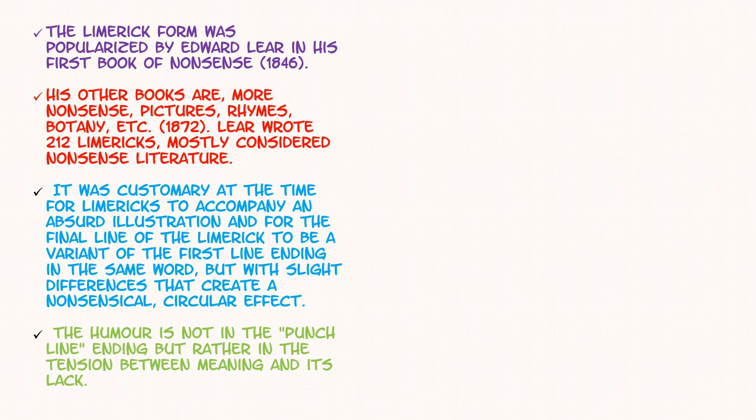The limerick form was popularized by Edward Lear in his first book of nonsense in 1846. This man called Edward Lear first started limericks, and he has a book called A Book of Nonsense where he writes a lot of limerick things. These are some other books he has — More Nonsense, Pictures, Rhymes, Botany, etc. in 1872. He wrote 212 limericks — I can't even do that, I can write about 5 or 6 maybe. He is awesome because he loves to write a lot.